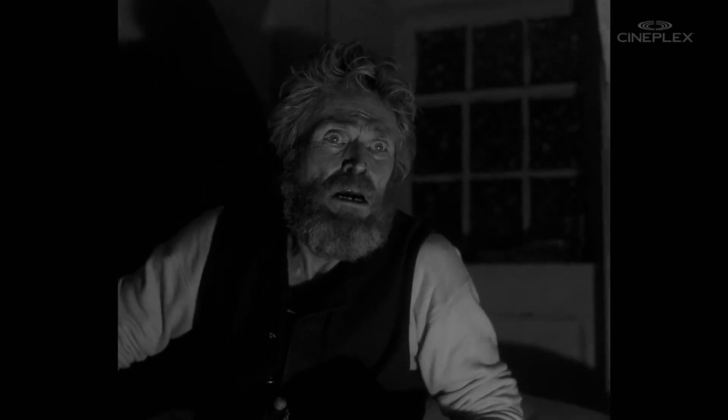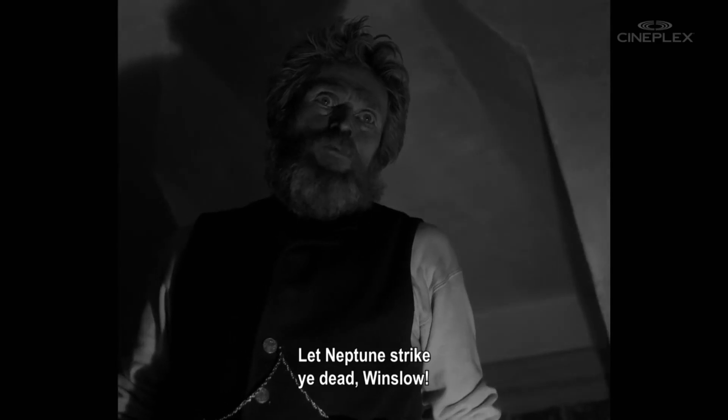Danny! Let Neptune strike ye dead, Winslow!